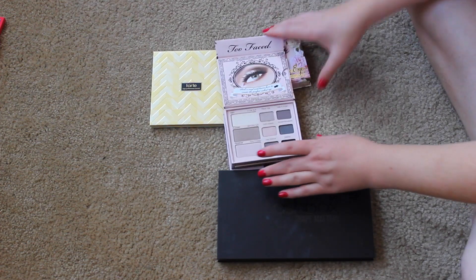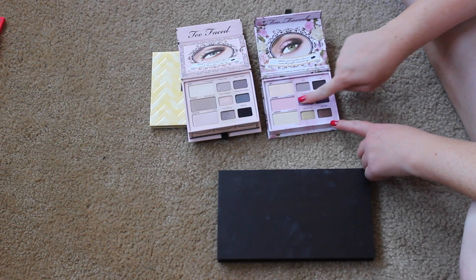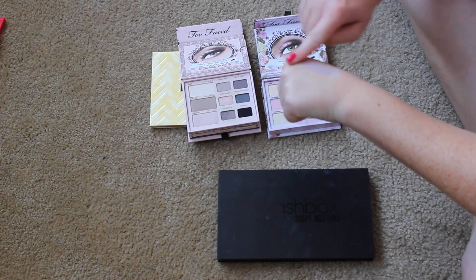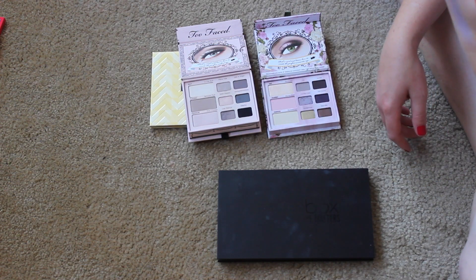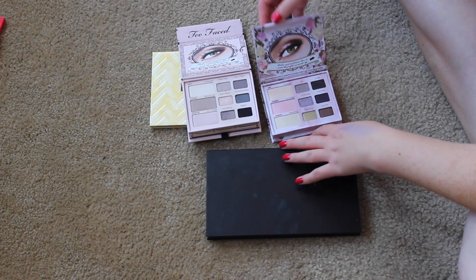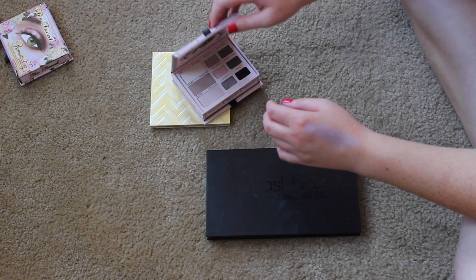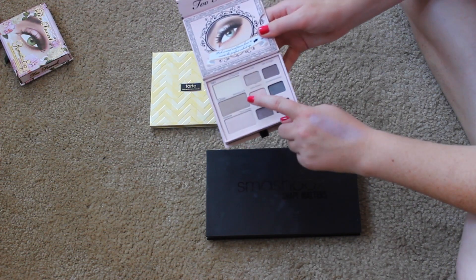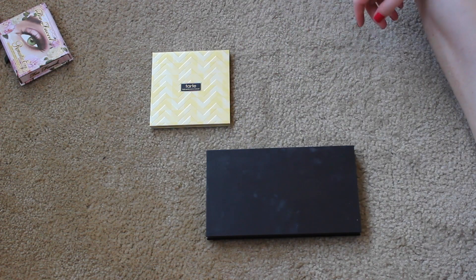Too Faced Naked Eye versus Romantic Eye. I like the Romantic Eye because of the color Cut the Cake — a really interesting purple-y, taupe-y lavender gray color. That's why I keep keeping it, but I never reach for it. My instinct tells me to get rid of the Too Faced Romantic Eye and keep the Naked Eye, because I really like the shades Birthday Suit, Satin Sheets, and Pillow Tug. I like all of those, so I'm keeping the Naked Eye and passing on the Romantic Eye.